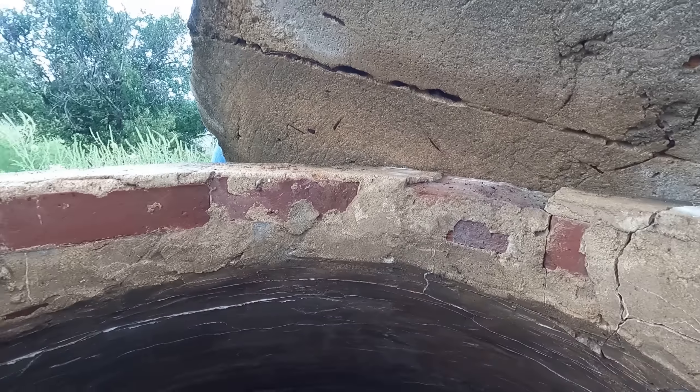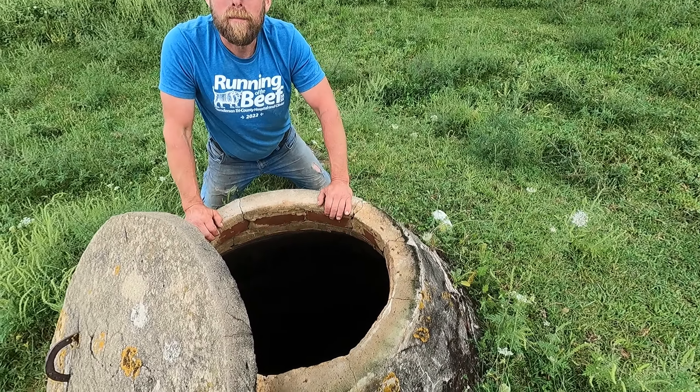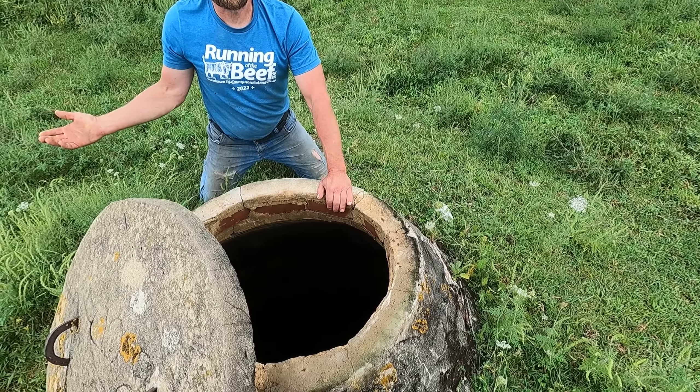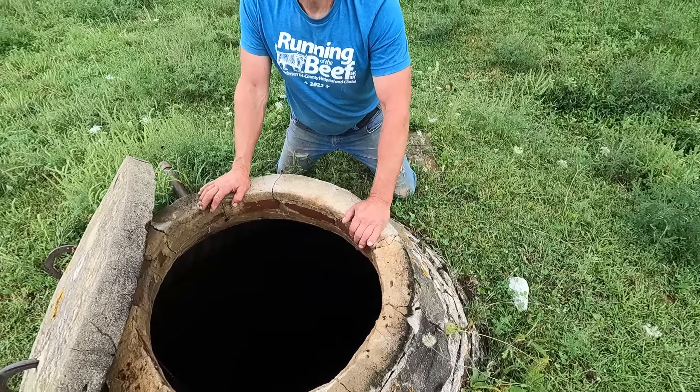These walls look in excellent shape. I don't know how much this holds — what do you think this holds for water? I'm going to guess at least 3,000 to 4,000 gallons. Yeah, that was going to be my guess. Anywhere from 2,000 to 4,000. I figure our burner spreader is 1,400, so I'm just trying to gauge it off of those big poly tanks.